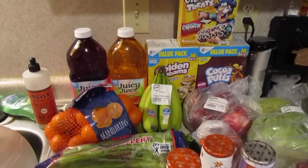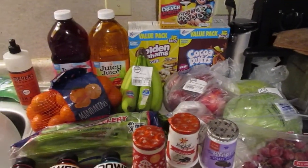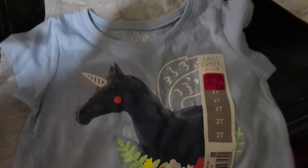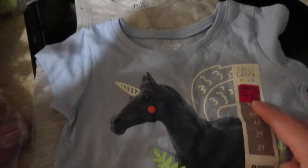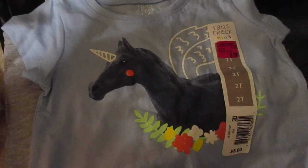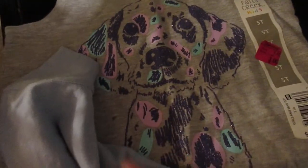Welcome back! Today I have a Meijer grocery haul — I spent $40.29 and let me show you what I got. First of all, they had 90% off their pink and red tag clearance items, so I got this shirt for my youngest — it was 30 cents — and then I got this one for my middle daughter, also 30 cents.